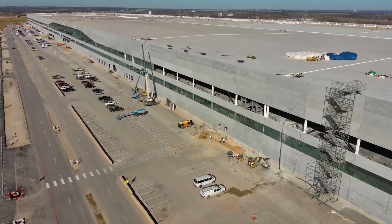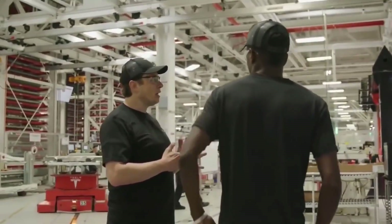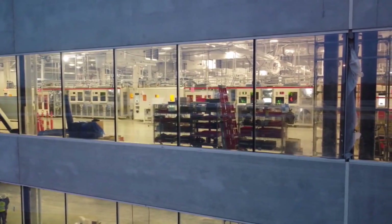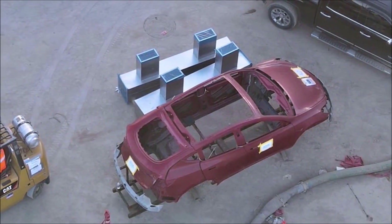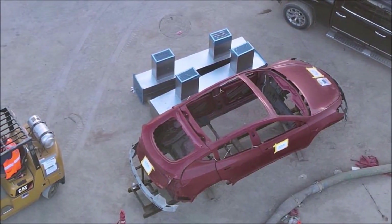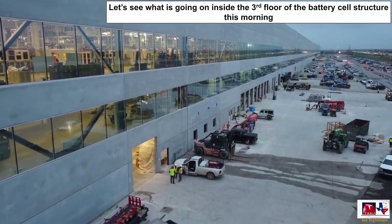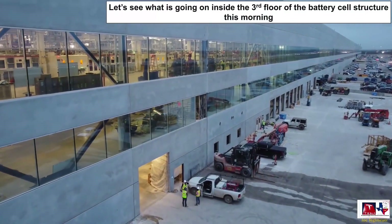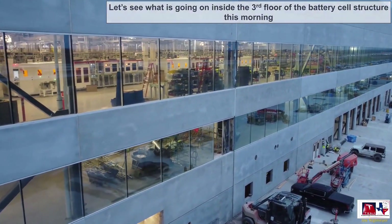Tesla has scheduled its fourth quarter and fiscal 2021 earnings call for Wednesday, January 26, where Elon Musk said he will provide a product roadmap. Tesla may also provide updates on Giga Texas and Giga Berlin during the call. Separately, another Model Y with a clearly structured battery pack section was spotted in the Giga Texas complex near an area believed to be the facility's paint shop, as captured by drone operator Joe Techmeyer, who has been closely following the Gigafactory Texas complex.